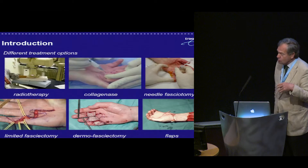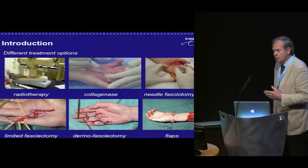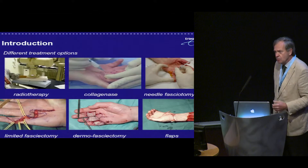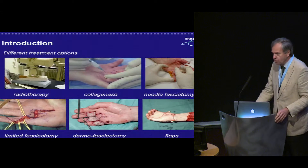If you look at the different treatment options, you have either minimal invasive with rather high recurrences, or you have more extensive surgery with more complications but less recurrence. So there is room for improvement.